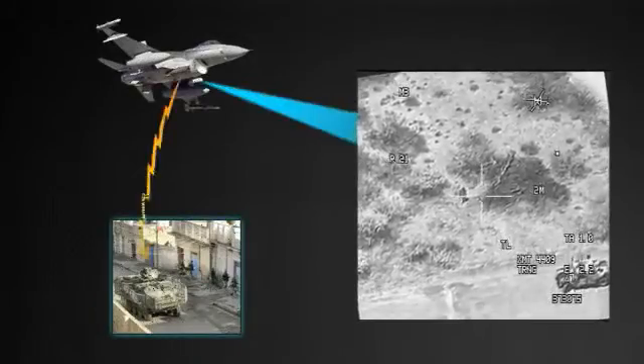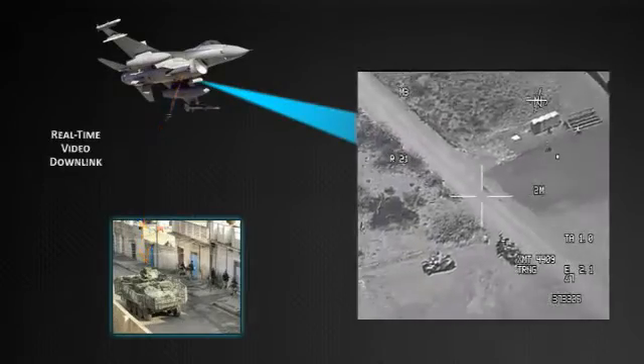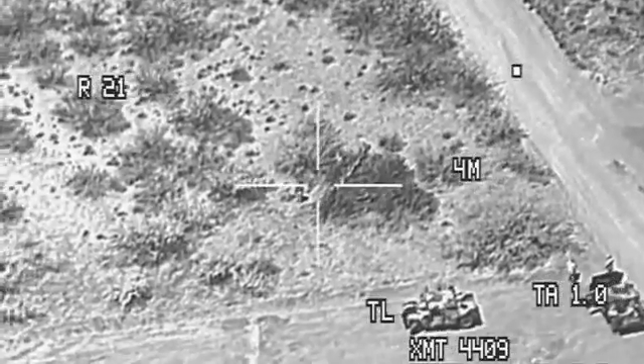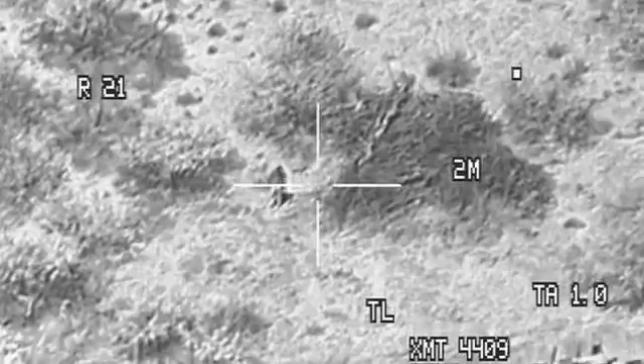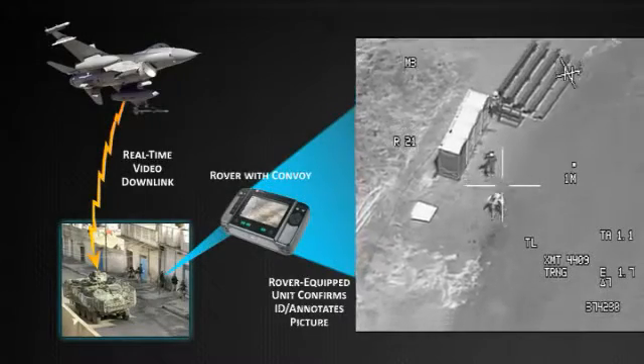The pod records and transmits full-motion video in real-time using a video data link. With Sniper, air crews can identify weapon caches or individuals carrying armaments beyond hearing ranges and relay that information in real-time to ground troops for rapid combat response.